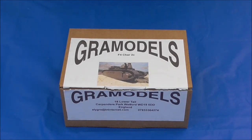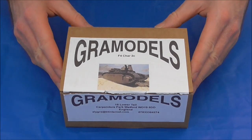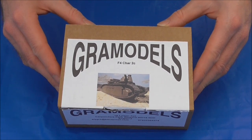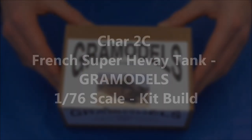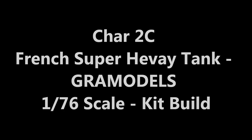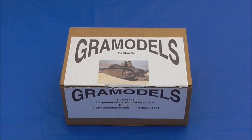Hi guys, this is SDJR7F88 speaking with a look at a new project: constructing the GRA Models Char 2C tank in 1/76 scale. This video is a bit different to the usual model railway projects, purely because it is a military kit. However, when this project is complete, it will have a model railway connection.